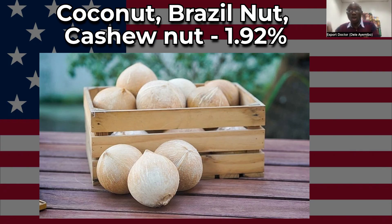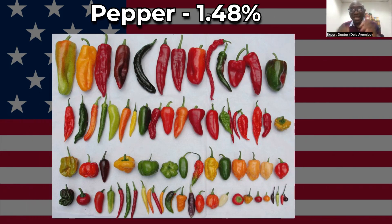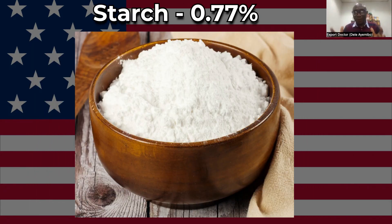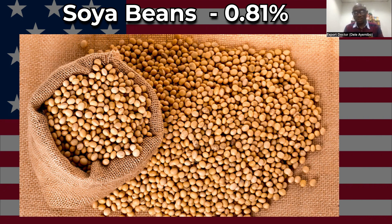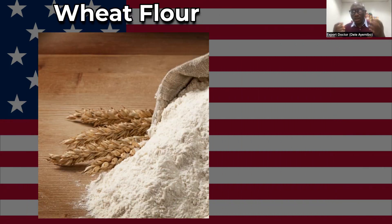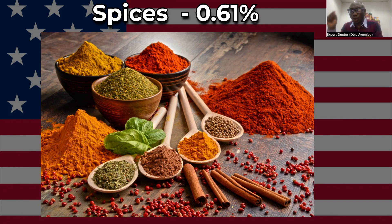Brazil nut and cashew nut at 1.92 percent, all kinds of nuts at 1.65 percent, pepper at 1.48 percent, melon at 1.36 percent, lettuce at 1.05 percent, cabbage at 0.83 percent. Soya beans are very small — about 0.73 percent — because the US is a major producer and exporter of soya beans. Vanilla at 0.58 percent, legumes at 0.5 percent, corn at 0.45 percent, wheat flour at 0.44 percent, dry fruits at 0.6 percent, and spices at 0.61 percent.